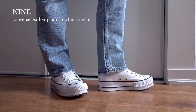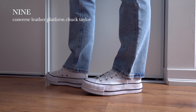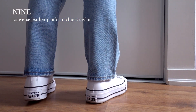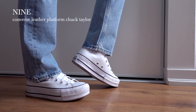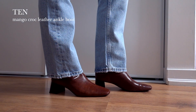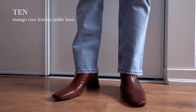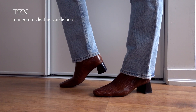For my casual sneaker, these are the Converse Leather Platform Chuck Taylors. I love chucks — they go with everything, and the comfort of the sole keeps improving each year. I love the platform on these to give me some extra height. For a more dressy option, I have these croc leather ankle boots from Mango. The heel isn't too high, which makes them more comfortable to wear, and the square toe looks really classic and chic.